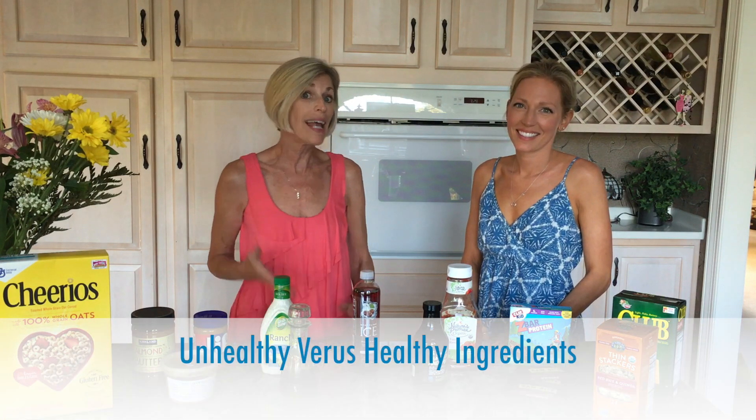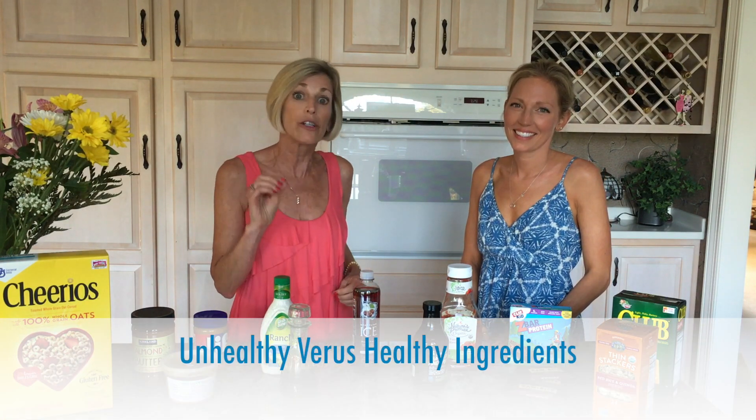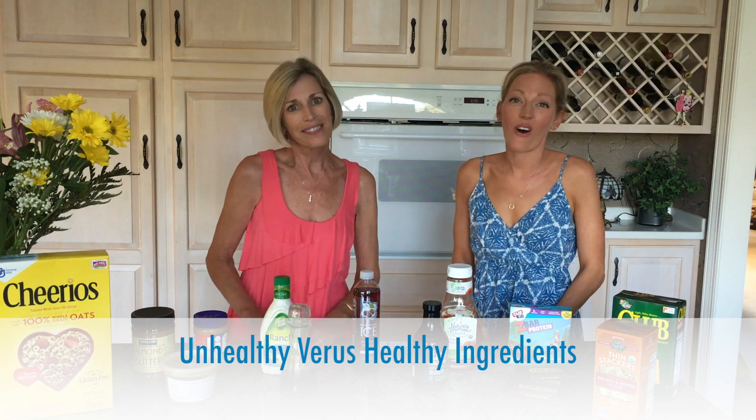Hi ladies, we are so happy that you are joining us today in our Full for Life kitchen. We'd like to take some time and share with you some tips on how you can simplify your shopping and how to pay attention to ingredients listed on a label. We've all been there where we're walking through the grocery store and we're utterly confused at what to choose.